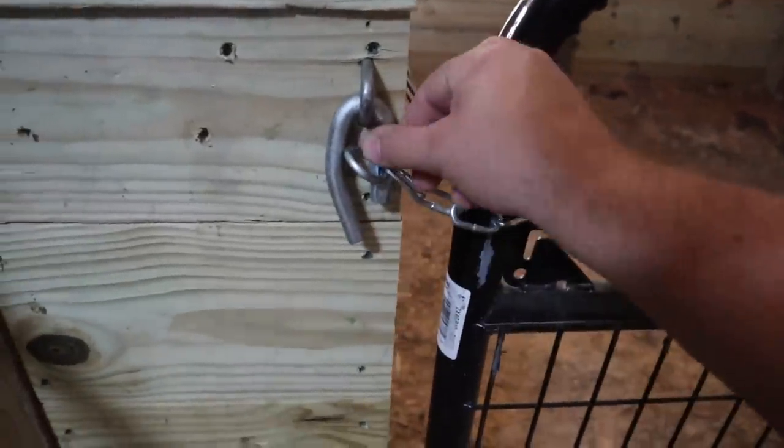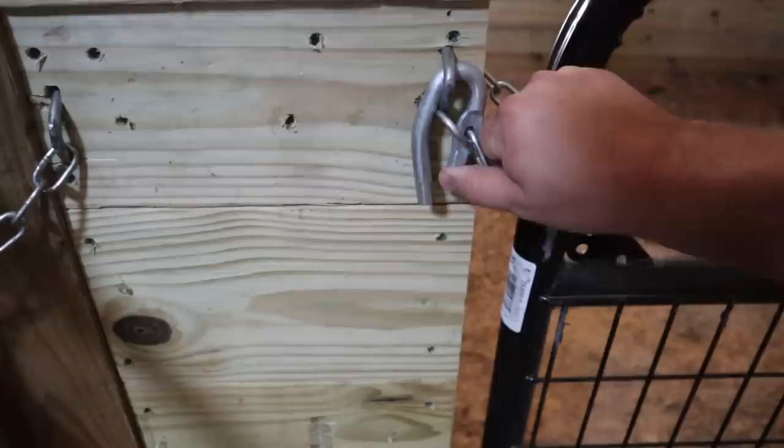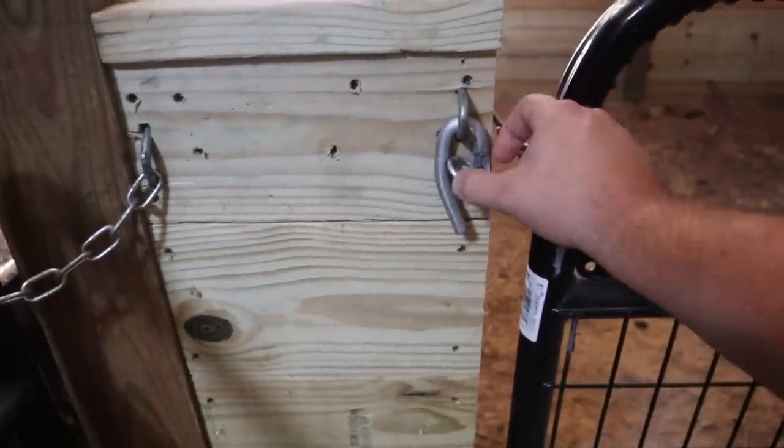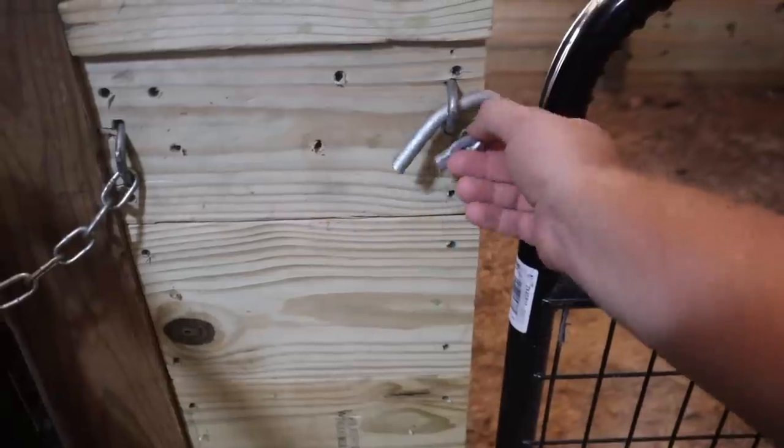The cool thing about these rings is once it's latched like that, you can't get the hook out unless you pull back on the ring first and then turn it out. That's actually what makes that particular latch more animal-proof. I've actually seen a goat use their tongue to undo and open different latch systems — I've never seen any of our animals be able to get one of these open. I just think it takes too much coordination.